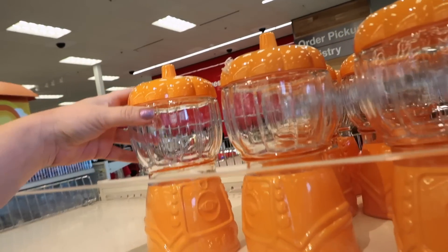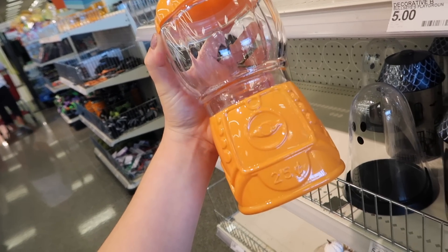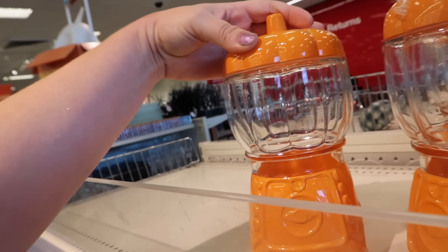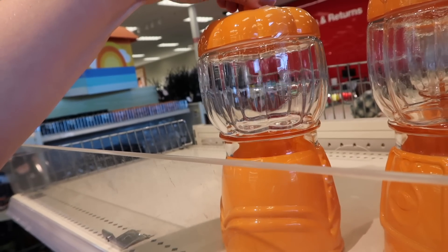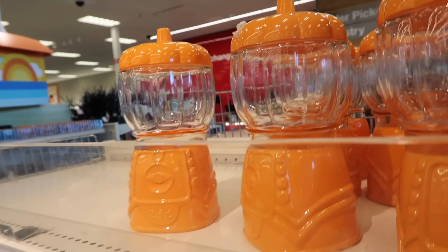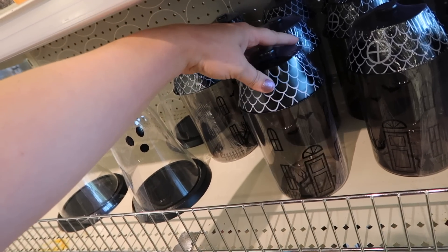They didn't have the slime cup, but we'll definitely check a different store. Let's see what they have in the little dollar spot section. These are so cute - it's like a little gumball candy machine in the shape of a pumpkin. How adorable for $5? You could totally store makeup sponges in here or just put some candy inside. The top will come off - so cute for only $5. They also have this little ghost storage tray and a glass container in a haunted house shape.